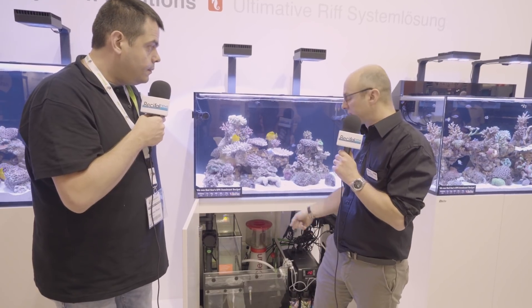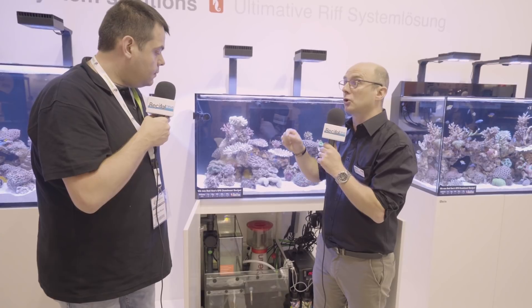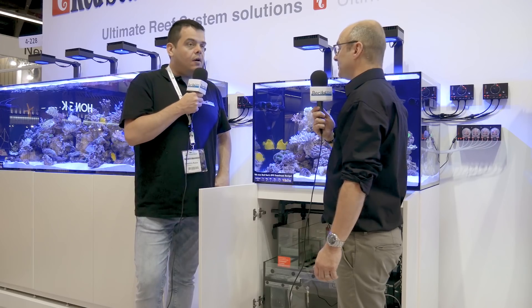Juste une petite précision : il y a aussi jusqu'au 250 au niveau de la V3, le compartiment d'écumeurs à hauteur d'eau variable. C'est important parce que pour le fonctionnement des écumeurs, ça évite d'avoir à surélever l'écumeur, ce qui peut faire de la vibration et du bruit dans la décante.